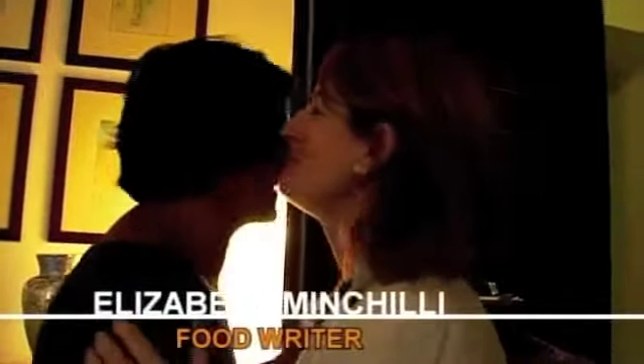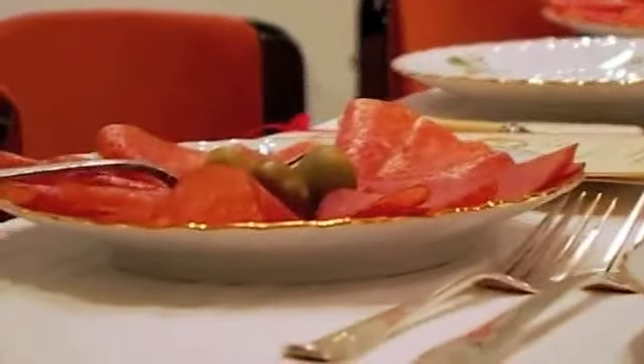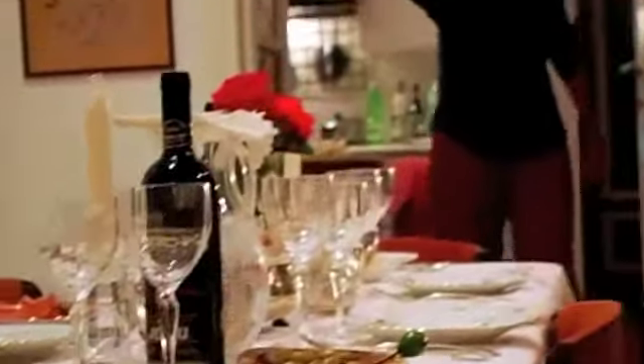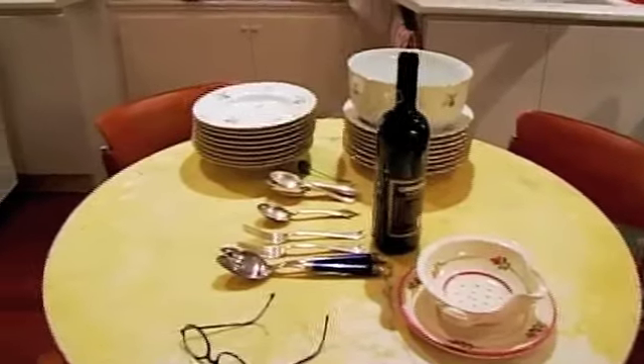My name's Elizabeth Helman-Minchili. I'm writing an article on Home Food, which is a cultural association founded in Bologna by a group of people who were very sad that a certain level of cooking was dying out in Italy — the cooking that's going on in people's homes. Most people come to Italy, go to restaurants, and have wonderful meals, but this isn't necessarily what people are eating at home.